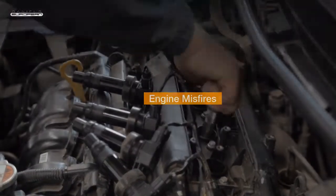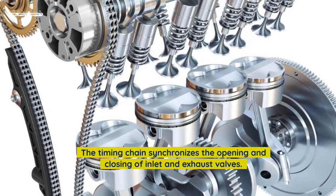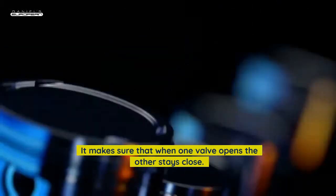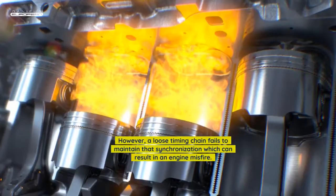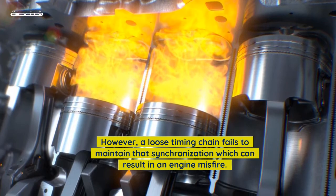Engine misfires: The timing chain synchronizes the opening and closing of inlet and exhaust valves, making sure that when one valve opens the other stays closed. However, a loose timing chain fails to maintain that synchronization, which can result in an engine misfire.